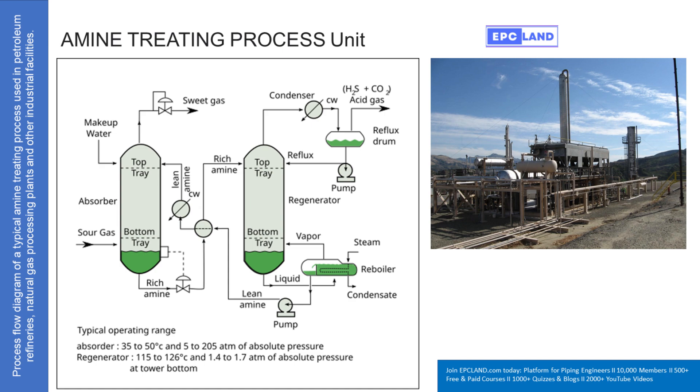Key takeaway: you need both the absorber and the regenerator working together. One captures the impurities, the other releases them and cleans the amine for reuse. The main energy input is the steam for the regenerator — that's the main utility cost, heating things up to break those bonds. But it's essential: removing H₂S protects pipelines from corrosion, and removing CO₂ improves the heating value of the gas.